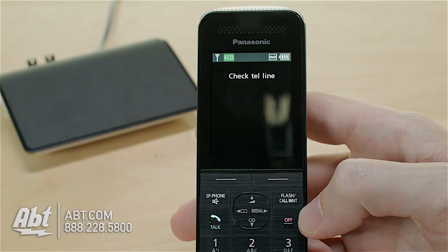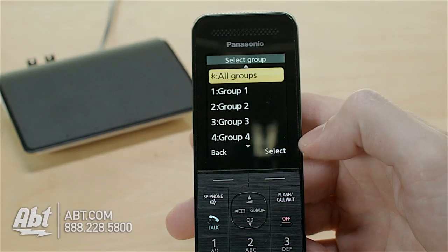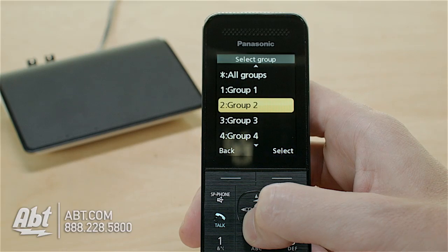Once you have your cell phones synced to the system, there's a Panasonic application that you can download for free, and that will allow you to transfer your phone books to all the phones, so there's no need to enter all of your numbers on multiple devices.